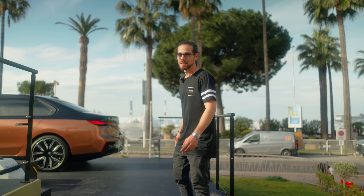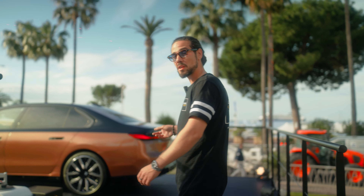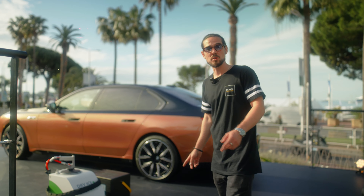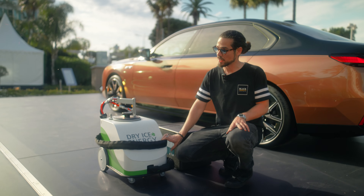Come up, come check it out. This is the work zone. I have a brand new machine — this is the future of cleaning. It's called Dry Ice Energy, a German brand.